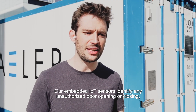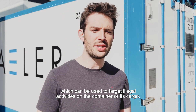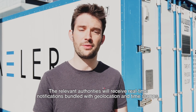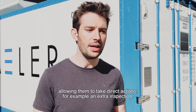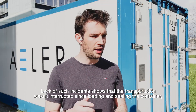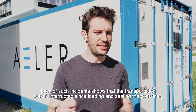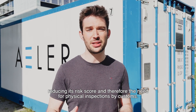First, door opening and real-time notification. Our embedded IoT sensors identify any unauthorized door opening or closing, which can be used to target illegal activities of the container or its cargo. The relevant authorities will receive real-time notifications bundled with the geolocation and timestamp, allowing them to take direct actions, for example an extra inspection. Lack of such incidents shows that the transportation wasn't interrupted since loading and sealing of the container, reducing its risk score, and therefore the need for physical inspection by customs.